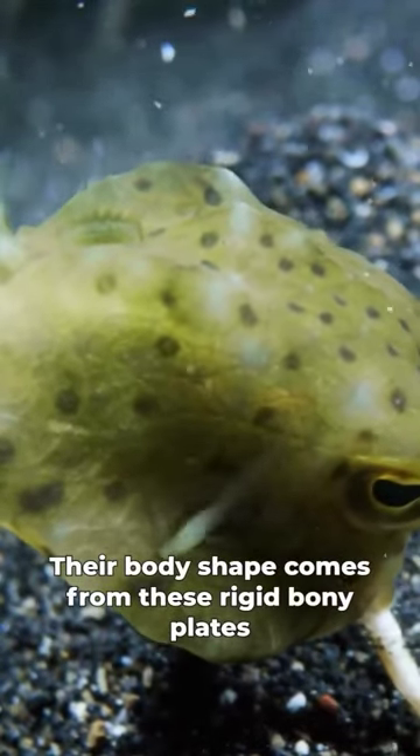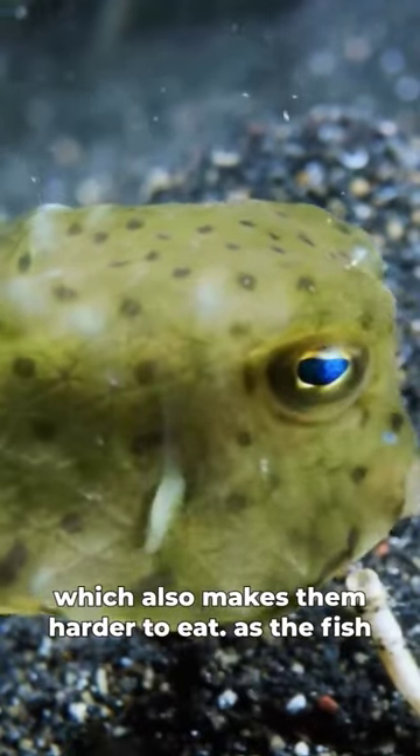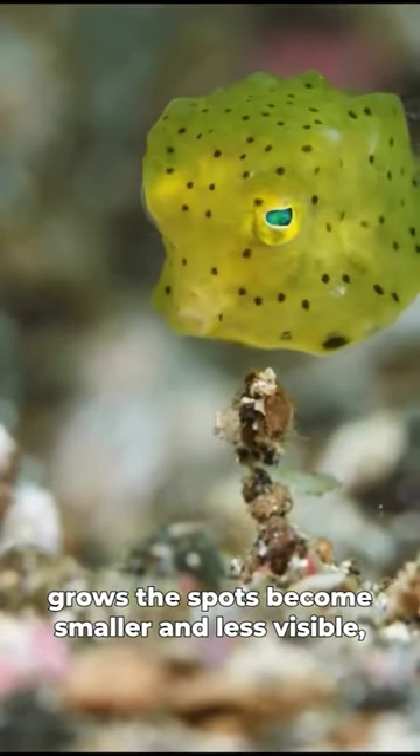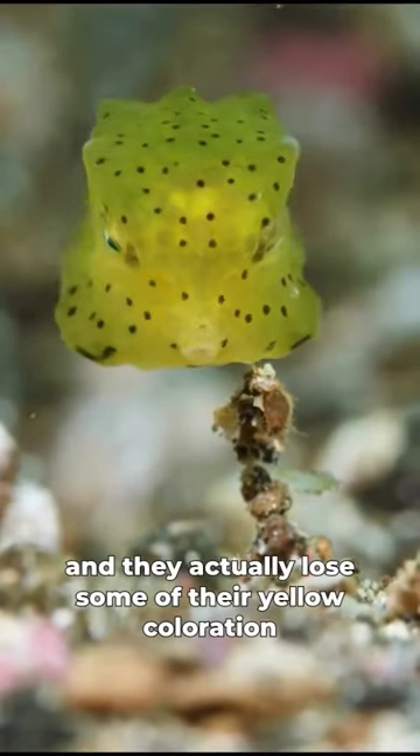Their body shape comes from these rigid bony plates, which also makes them harder to eat. As the fish grows, the spots become smaller and less visible, and they actually lose some of their yellow coloration.